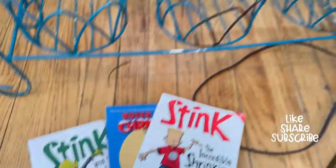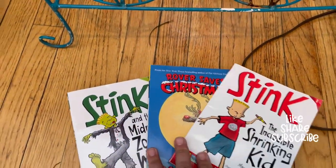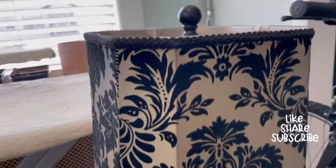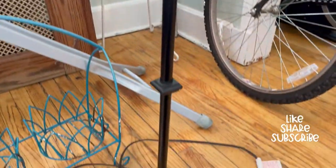We also found some more books that Matthew was interested in. I found this beautiful lamp for five dollars, which I'm probably gonna DIY as well.